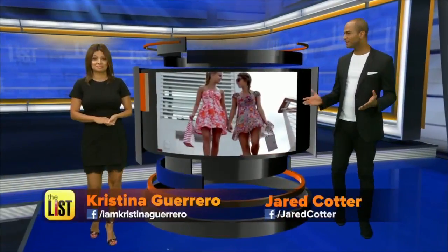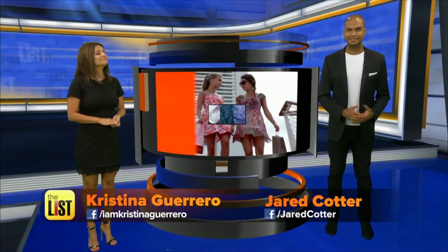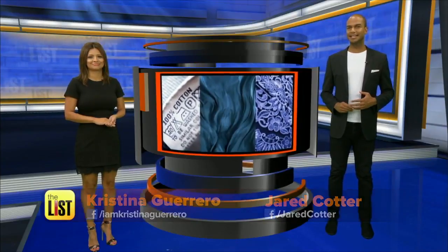A lot of people say you shouldn't throw away your old clothes because they'll come back in style. But with some of the stuff we're looking at today, I'm not so sure. That's right — we have some very trendy and very unusual dress fabrications on our buzz list.